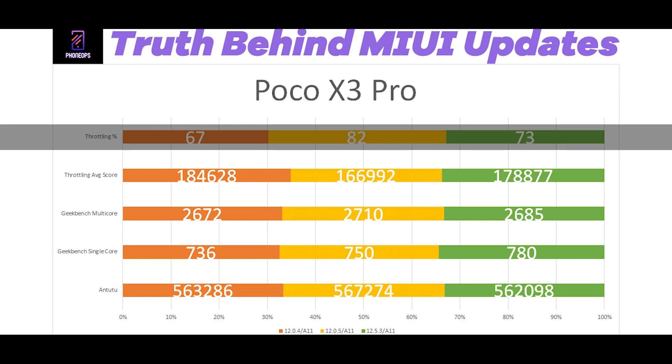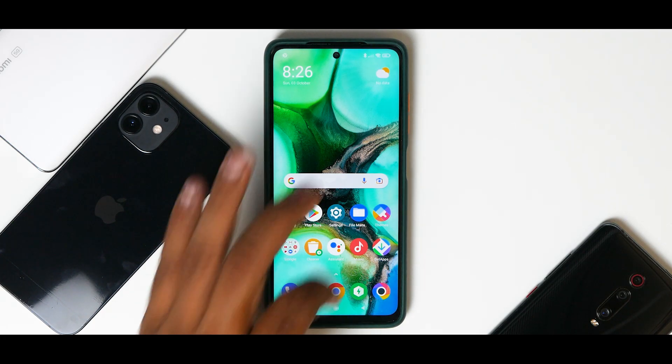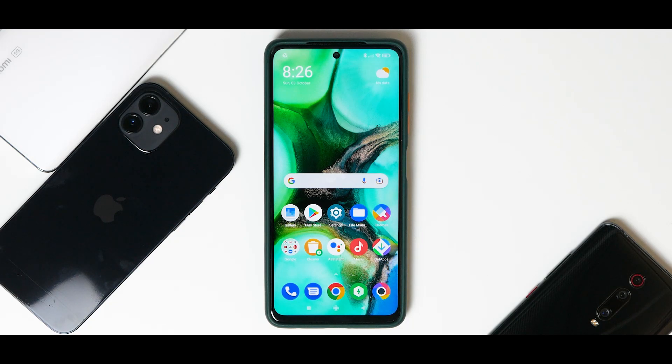We have a mixed winner between 12.0.4 and 12.0.5. Both updates are what you should stick to — if you have an unlocked device and are using MIUI as your daily driver, stick to either MIUI 12.0.4 or 12.0.5, as they give better performance than 12.5.3 or 12.5.4. We are yet to test the next update, but overall the Poco X3 Pro deserves much better software. It hasn't been proven that Xiaomi is trying to slow it down, but the updates are pretty bug-ridden.